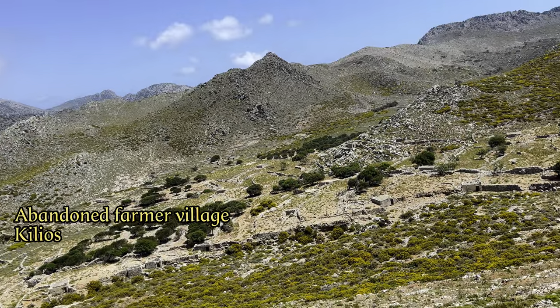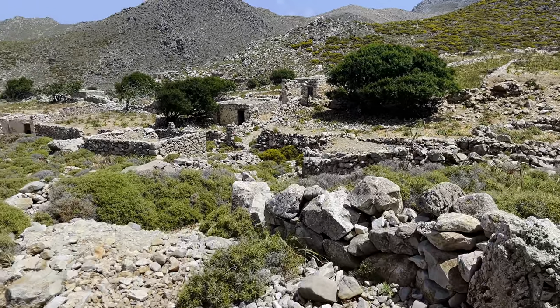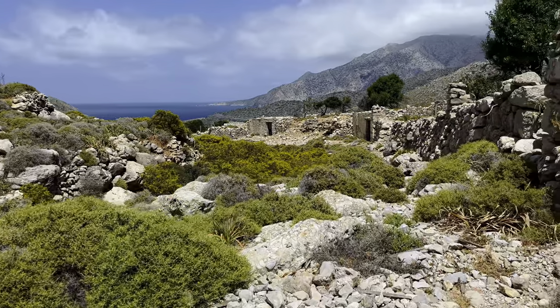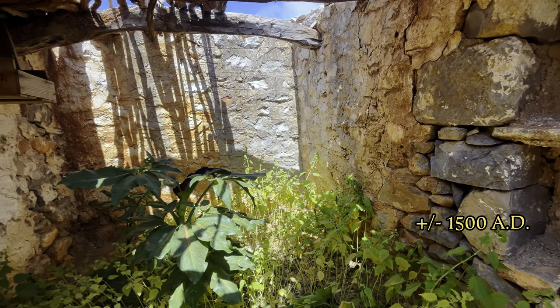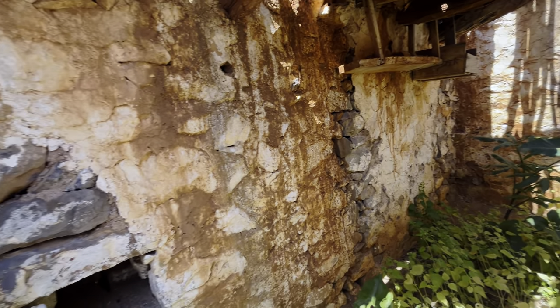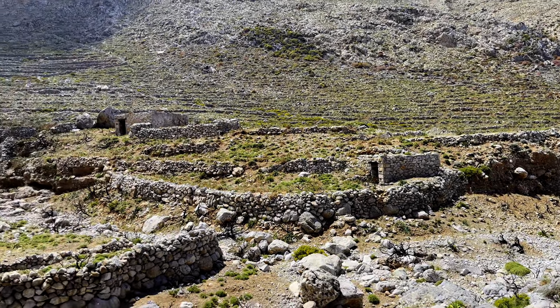But before we get there, we find the abandoned city of Kilios in front of us in a beautiful landscape. Let's explore the grounds — we can walk around freely because it doesn't look like anyone is home. Kilios is an abandoned farm village dating back to the Middle Ages. The village was once located in the most fertile valley of the island and was also called the Granary of Karputhos.